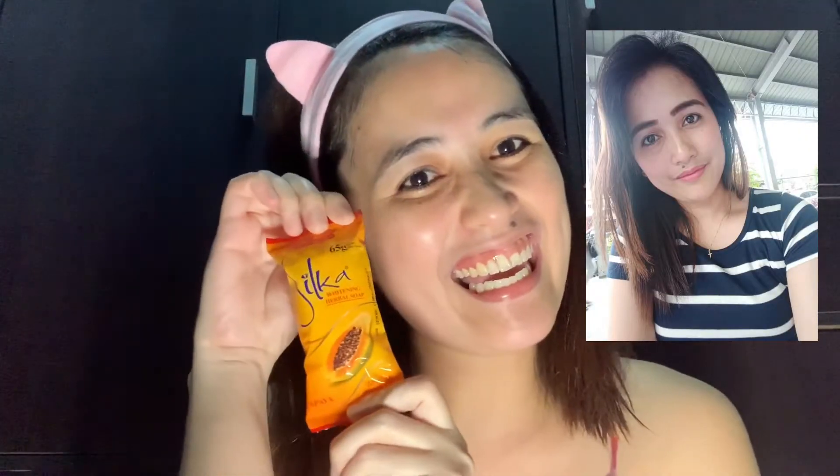At ito na, guys! I-re-reveal ko na sa inyo kung ano yung sekreto ko, ang pampaputi. Itong sabon na to, ginagamit ko na siya after nung gumaduate ako ng college. Kasi nung elementary, high school at saka college ako, ang ginagamit ko lang talagang sabon is Safeguard. Kasi sa family namin, kung ano lang yung sabon ng family ko, yun lang din yung ginagamit ko.